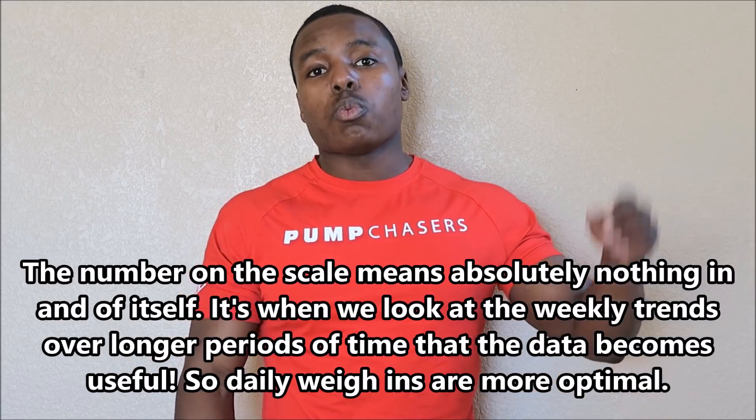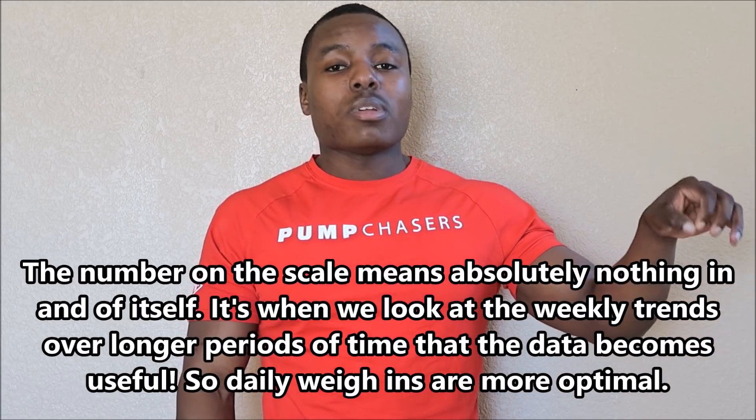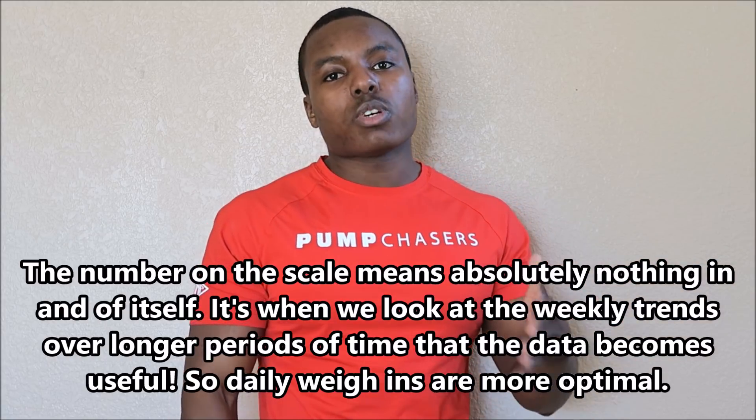If we only weigh once a week, it's hard to consistently see what's happening. Whereas if you weigh yourself every day - I know a lot of people are opposed to that, thinking you'll fixate on the scale, but it's a tool. I have my clients do this because it lets me see the weekly trends, what they're eating, their activity level, and how it's affecting the weight. I'm looking for whether the weekly average shows the trend going up or down based upon our goals. I think it's important to do it daily, especially if you're working towards a specific bulking or cutting goal.